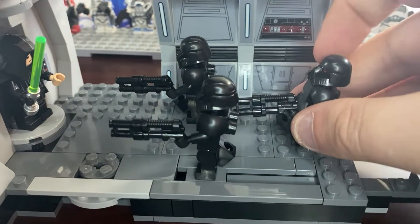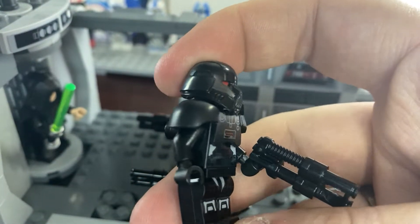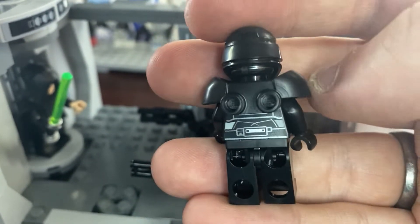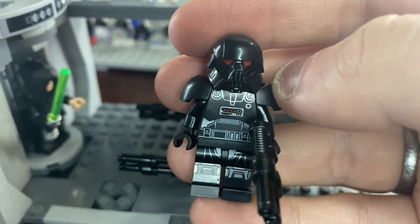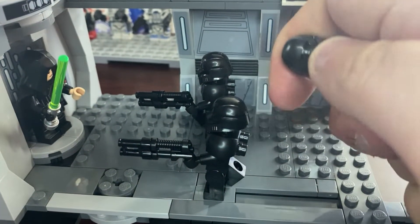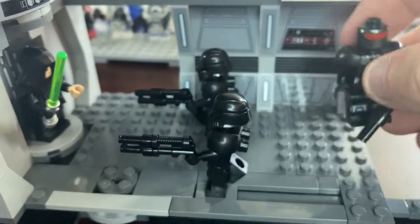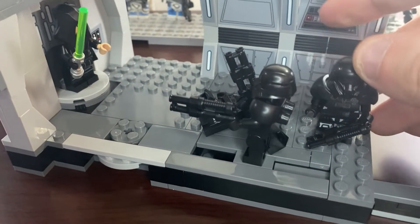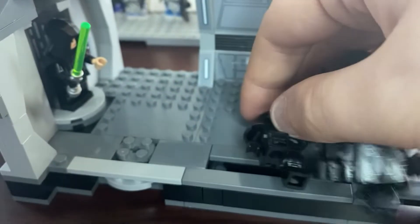The death troopers themselves are the same as the ones from Moff Gideon's cruiser set. They have leg printing, no arm printing, and some back printing — though you can't see all of it because of the shoulder torso piece. That shoulder torso piece is the same one used by the Bad Batch's Wrecker, just retextured as a black plate. The death troopers still have their robotic helmet on top. I may buy four of these, and if I catch them on sale I might buy more — though you'll probably have to find them at retailers like Walmart or use Kohl's Cash, as this is not a Lego store exclusive.